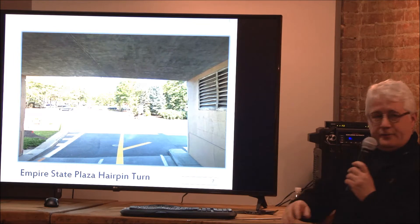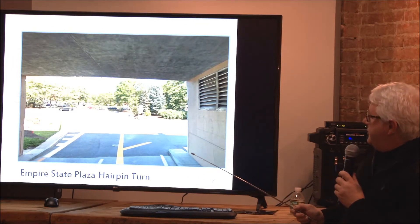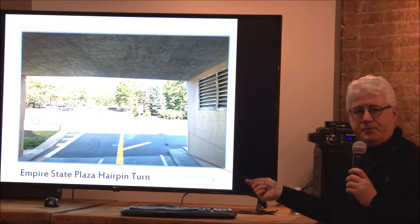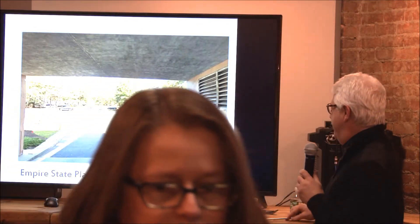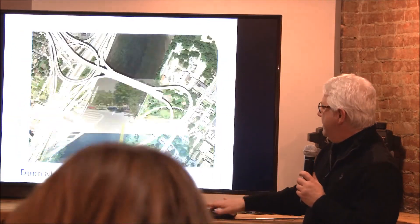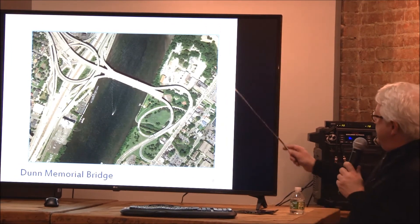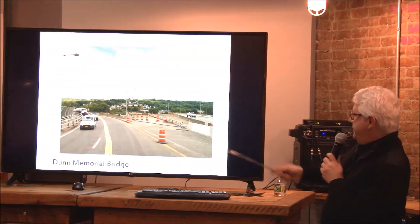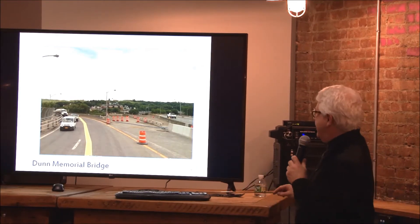How many of you have wondered — until a few minutes ago — why the Empire State Plaza Access Road goes underneath the parking lot, comes to a virtual dead-end, turns 180 degrees, and goes back? How many of you have wondered why there's a dead-end at the end of the Memorial Bridge? A literal dead-end — or actually a dead beginning because traffic is supposedly moving in the opposite direction.